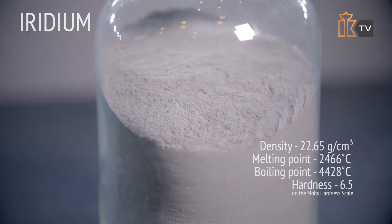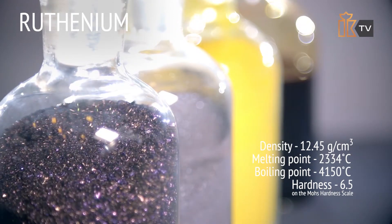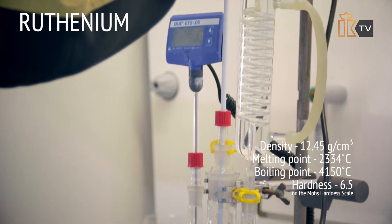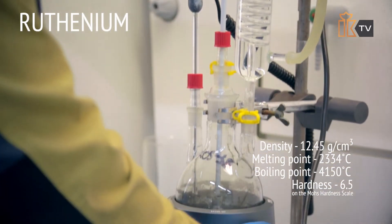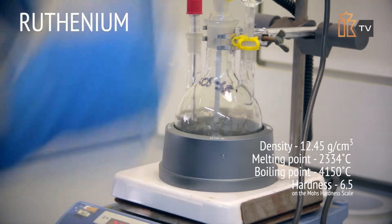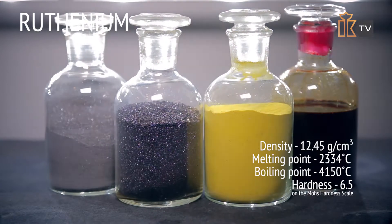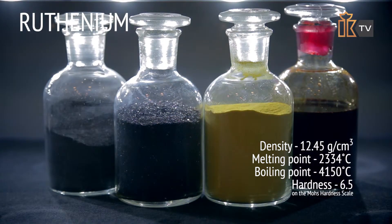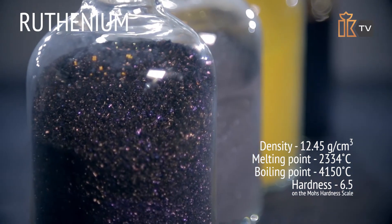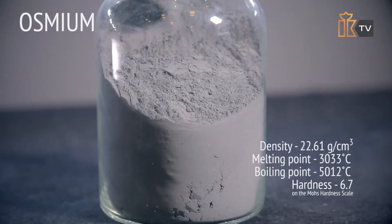Ruthenium is one of the lightest of the platinum group metals; however, its refractory properties surpass many other well-known substances. This metal requires a temperature of 2,334 degrees Celsius to turn into a liquid. The most valuable physical property of this metal is its hardness — 6.5 out of 10 on the Mohs hardness scale.